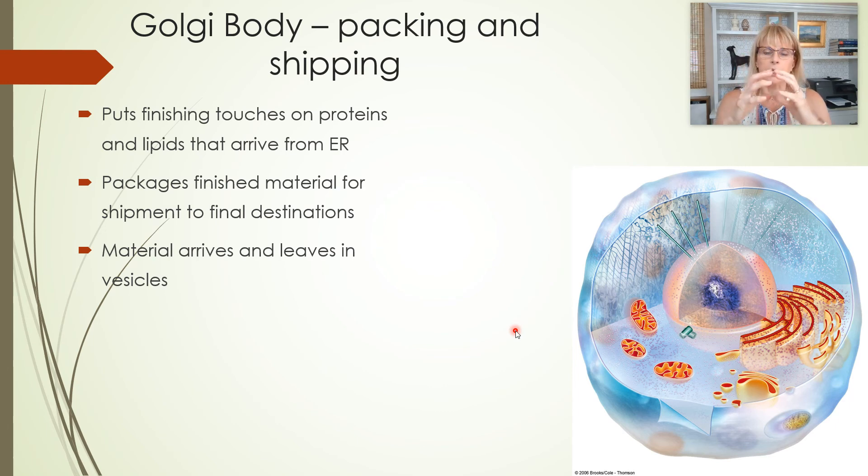When the rough endoplasmic reticulum has built a lot of these special proteins for export, its membrane kind of looks like someone's blowing a bubblegum bubble. That balloon filled with special proteins that need to go to the surface of the cell membrane actually gets walked by a special mailman protein from the rough endoplasmic reticulum over to the Golgi apparatus.